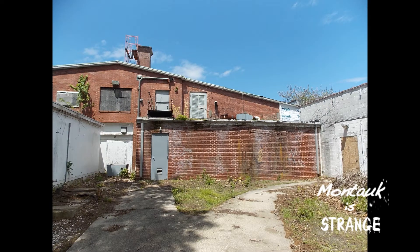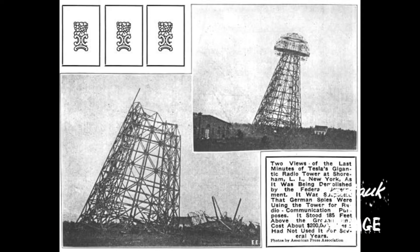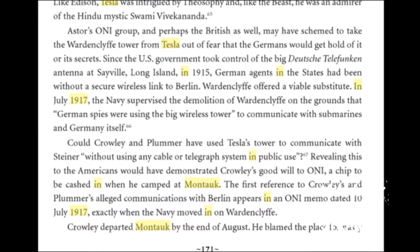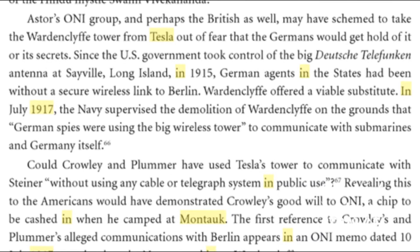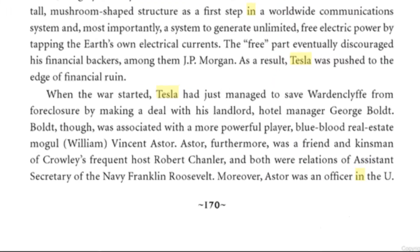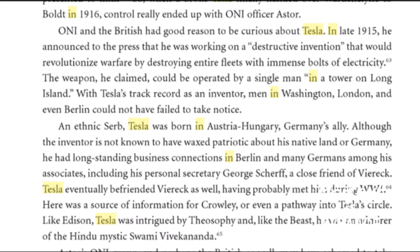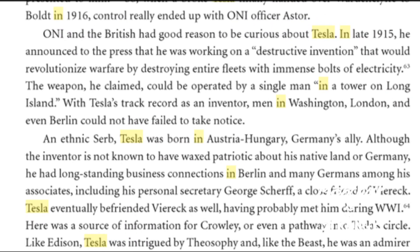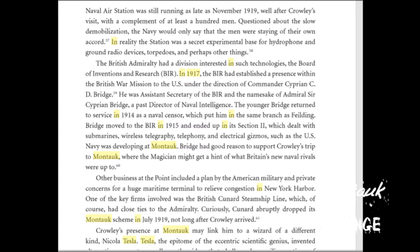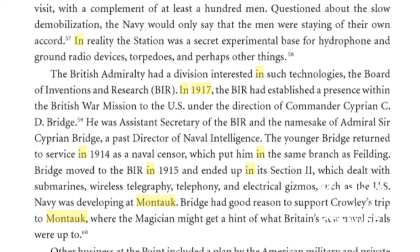It's a shame the US Navy bombed this tower in 1917 at the start of World War I, citing national security, claiming it was a target for air attack. However, there is information they feared espionage and that the tower would be used to transmit long-range messages to enemies. There is no coincidence that the US Navy built a brand new naval air station in Montauk that same year, where they were developing top secret technology such as wireless telegraphy and underwater hydrophones.